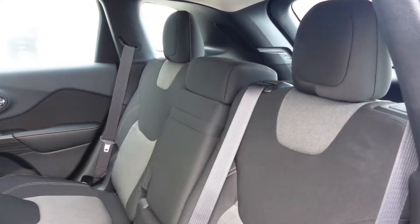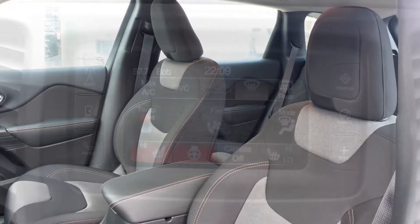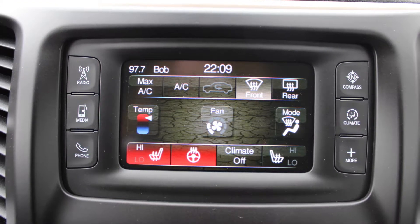Also Bob, the interior features all cloth seating with premium stitching and rear folding seats. As well, the front seats and steering wheel are heated.